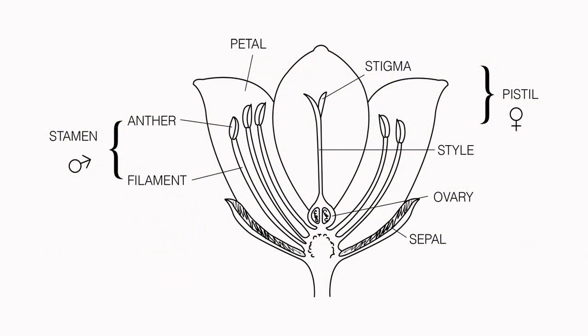Pollination is defined as the transfer of pollen from the male part of the flower, the stamen, to the female part of the flower, the stigma, either within the same flower or between flowers of the same species.